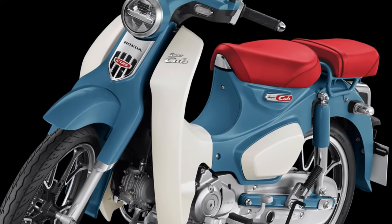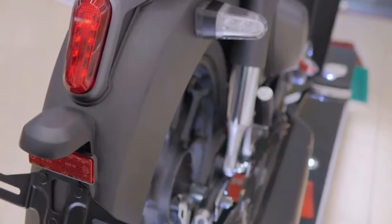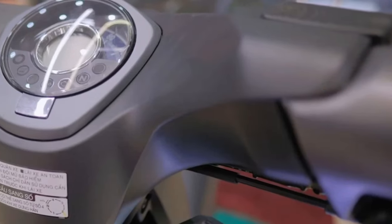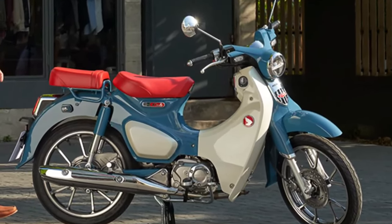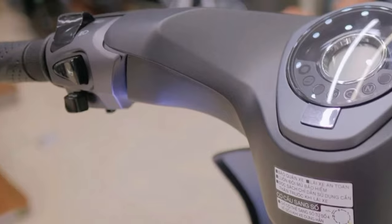In 2025, the Honda Super Cub continues to embody its iconic status as one of the most beloved motorcycles in the world. Renowned for its simplicity, reliability, and timeless design, the Super Cub has captured the hearts of riders across generations since its debut in the 1950s.